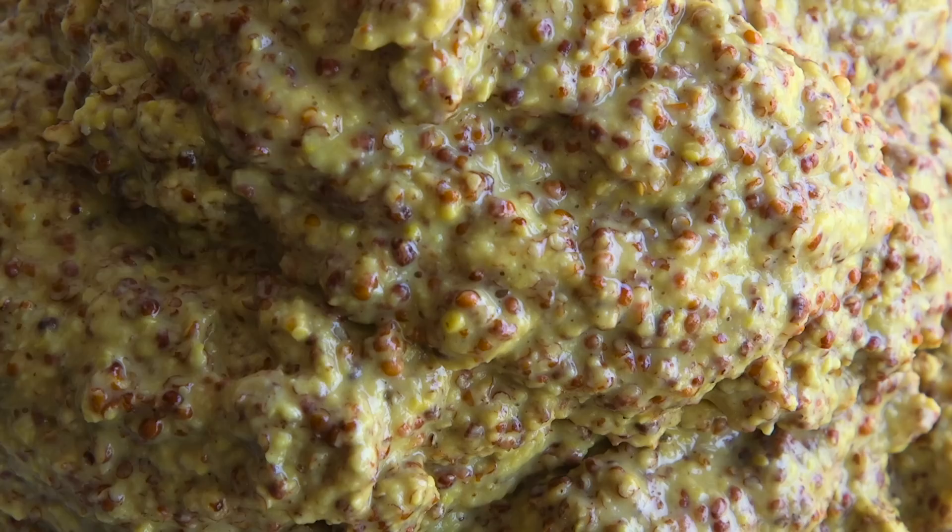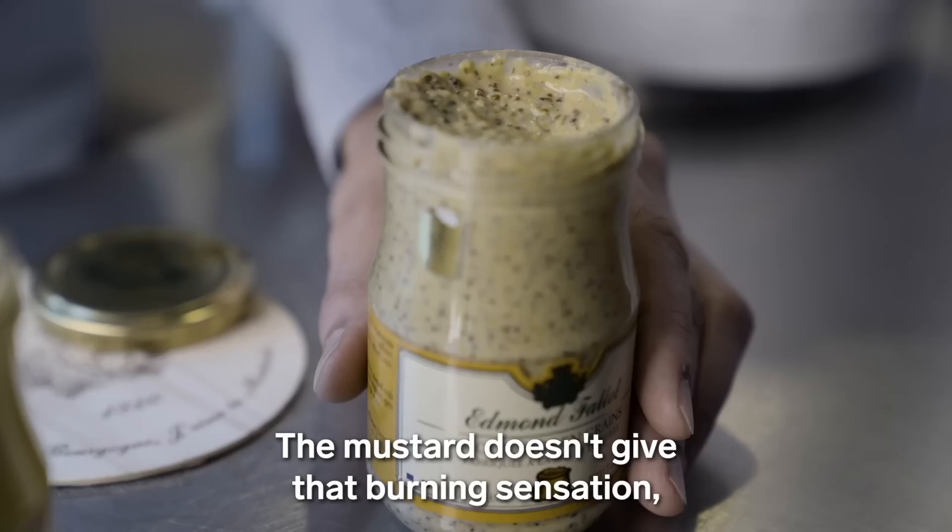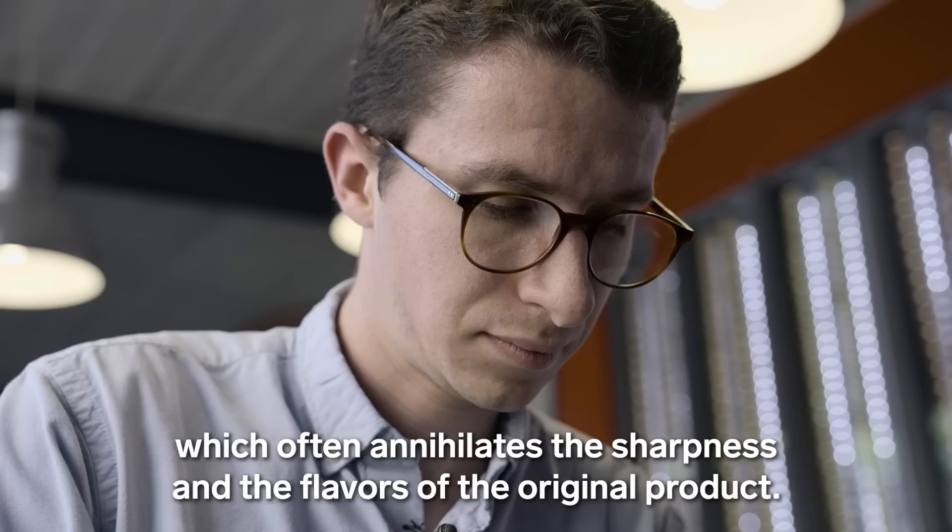It preserves the spiciness of the seed by keeping the paste at room temperature. The mustard paste remains fine, but the diffusion of aromas occurs more significantly, without the heating sensation that eliminates both the spiciness and the flavors of the original mustard product.